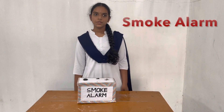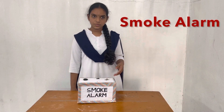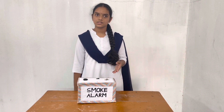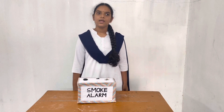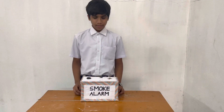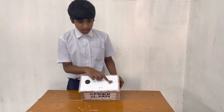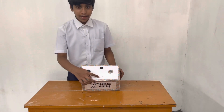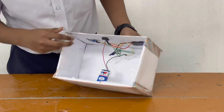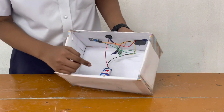Hello everyone. I am P. Udmika from Grade 9C. Today I will tell you about the Smoke Alarm. A smoke alarm is a device that automatically detects and warns people about the presence of fire before it reaches a rapidly spreading stage and inhibits escape or attempts to extinguish. Let me show you what other components are being used in making this smoke alarm. This is an amperative sensor, this is a light, this is a buzzer, this is a switch, and all the parts are connected with wires so that it could function properly.